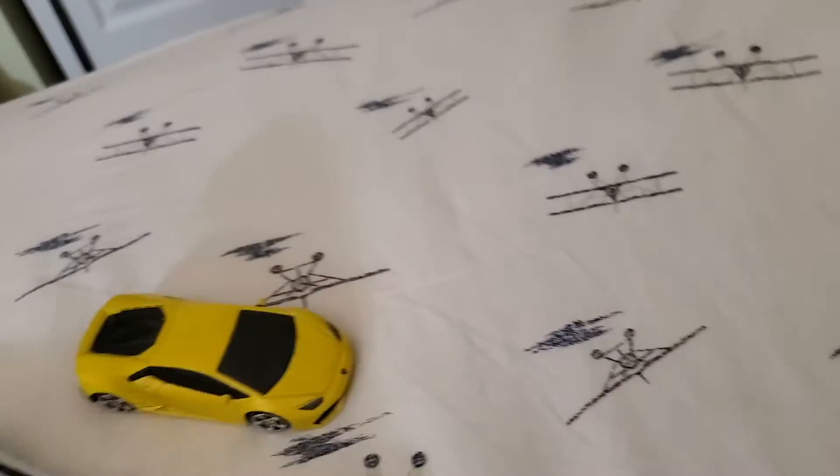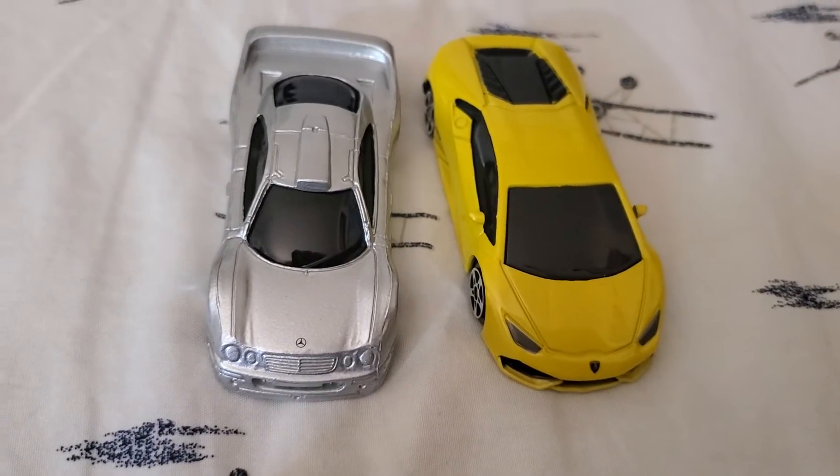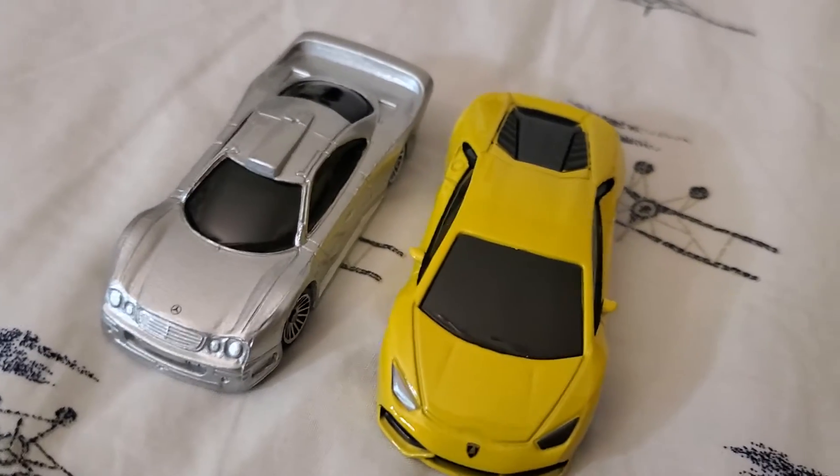For some reason, the Huracan is just massive in comparison. But that's definitely on 1/64th scale. That might be though. So I don't know. It looks pretty good, though.